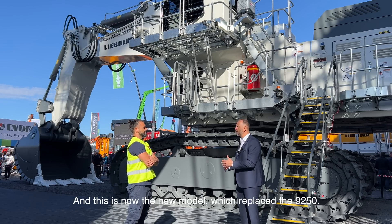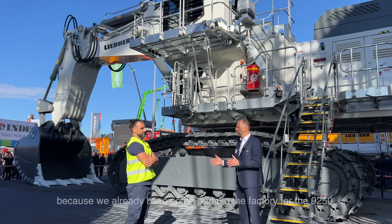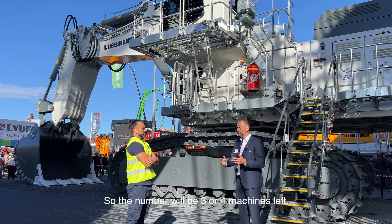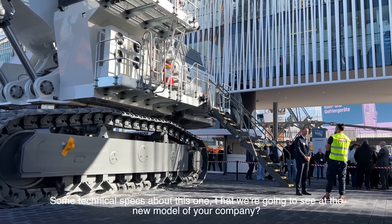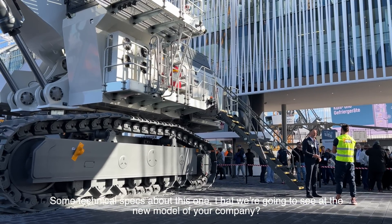This new model will replace the 90-250, and for us we just have to manage an overlapping phase, because we already have some parts in the factory for the 90-250 — the latest machines. So about three or four machines are left. After that we are changing to this model, and that's in 2024. Can you give us some technical specs about this one?